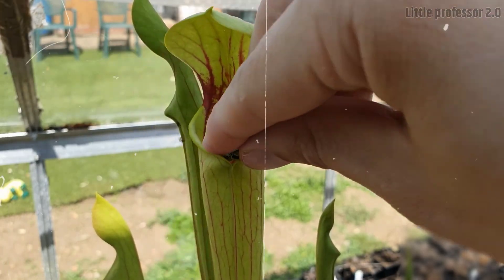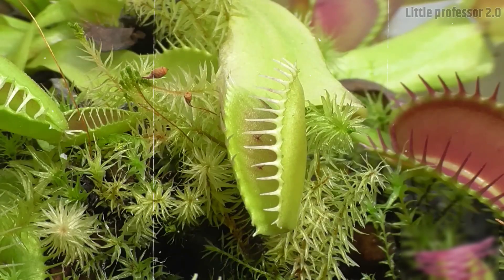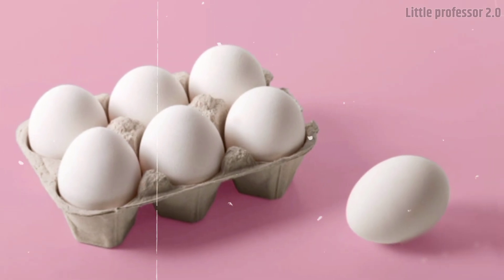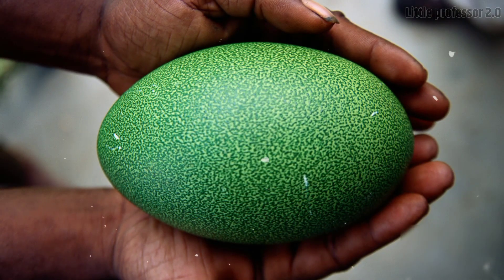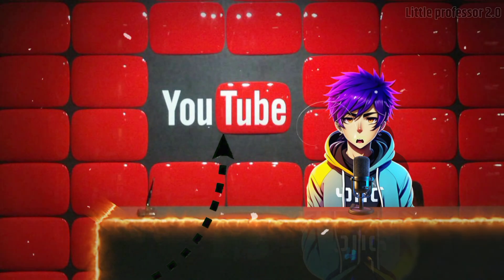So how did you like this deadly plant? Do tell us in the comment section. Till date you must have seen only white-colored eggs, but have you seen blue-colored or green-colored eggs? Click on this video and watch it — it is a very interesting video.